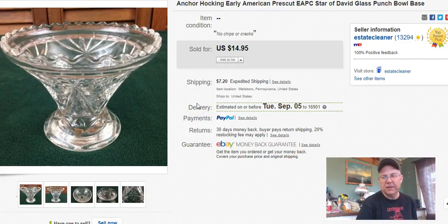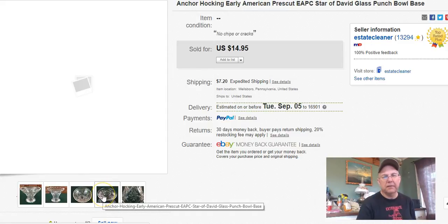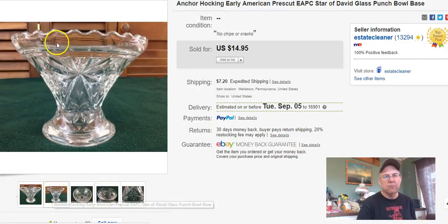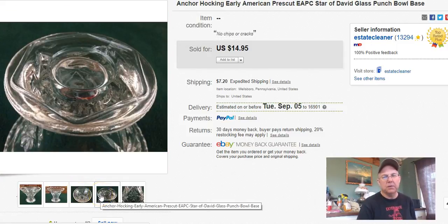Next, some people tried to tell me this was a vase but I know it goes underneath a punch bowl. It looks like it goes right to the punch bowl — I think the ruffled end goes on the bottom and this end goes underneath. I didn't pay anything for it, it was free. I listed it April 28th and sold it August 15th, and I got 10 bucks plus shipping.